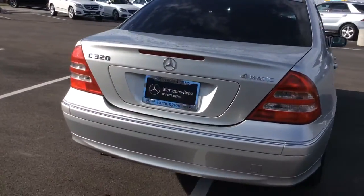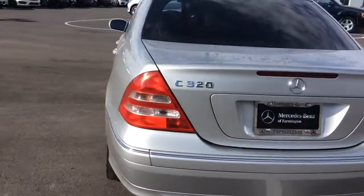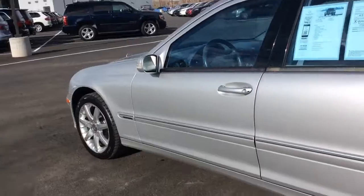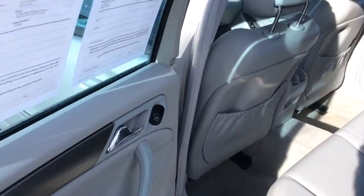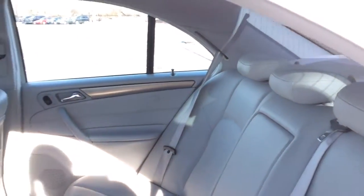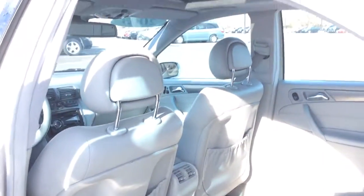The paint is in perfect condition and the leather is in really good condition as well, so I'll show you that. That back seat — awesome. It doesn't have any weird smells. It hasn't been smoked in.